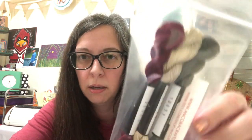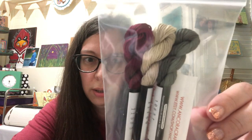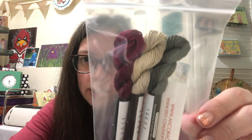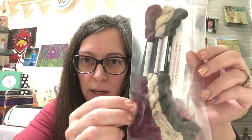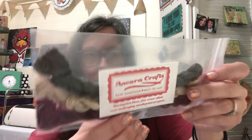I bought some Threadworks thread — I'd never used it before but I thought I would try it. I got these on Etsy at Ancora Crafts and I thought they were really pretty.